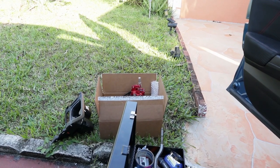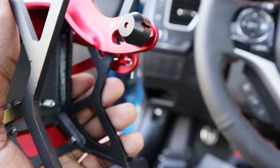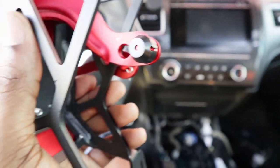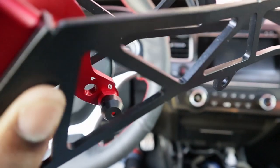Now we can put the short shifter in. I'm going to add a little bit of Vaseline right here because I don't have grease or lube, and Vaseline will work perfectly fine. I'm adding some so it's smooth — that's what was done to my stock shifter and I've had no issues with shifting, so let's put some Vaseline on that.